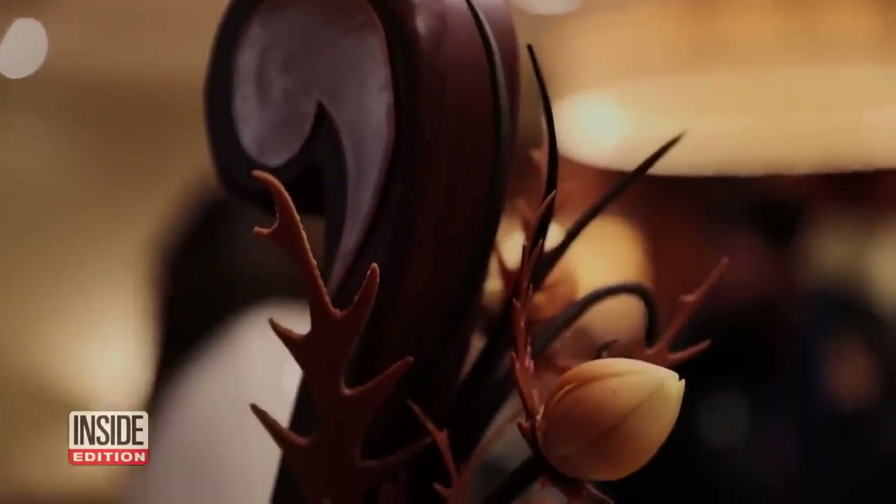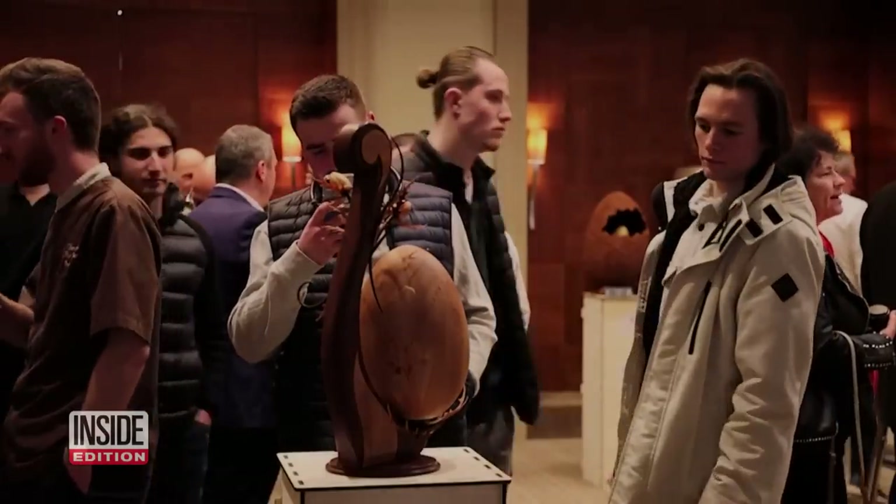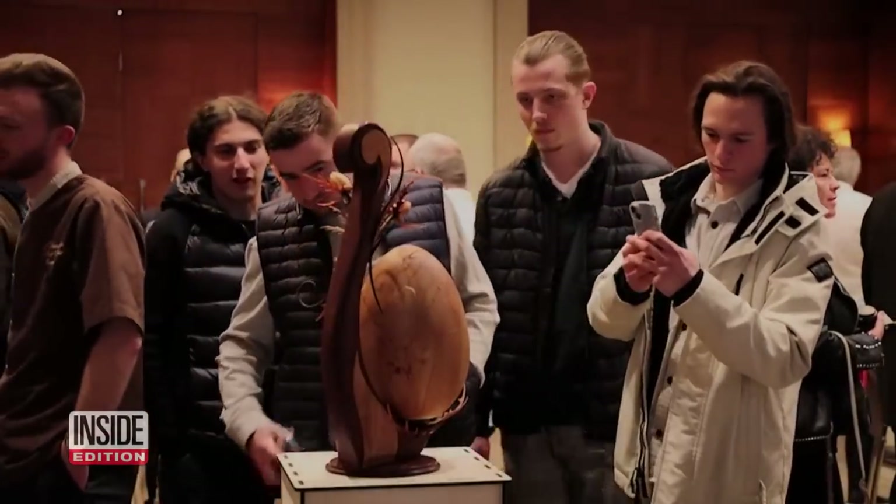While all of the stunning chocolate eggs are edible, they are not for sale. So don't expect the Easter Bunny to deliver any of these to your home.